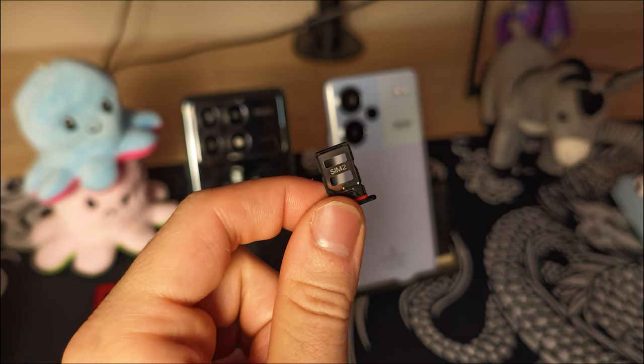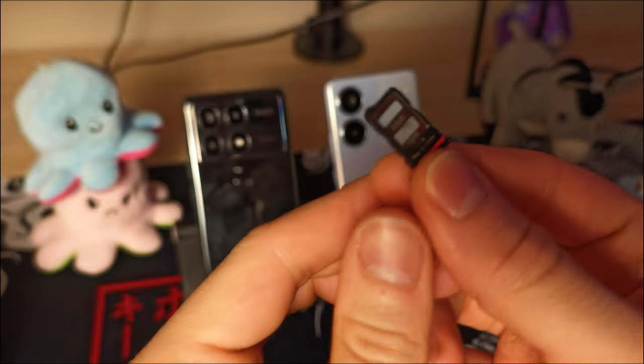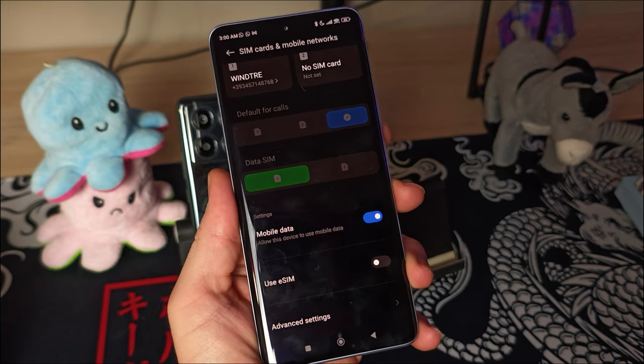Both the Redmi and the Poco offer dual SIM support but no SD card support unfortunately. Surprisingly the Redmi also offers eSIM support, which is always nice to see especially if you're traveling around.